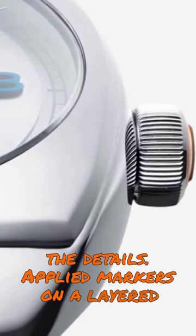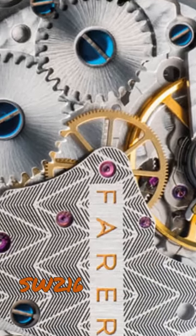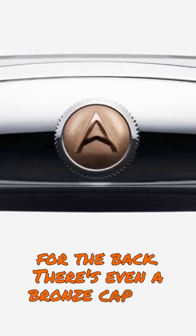Applied markers on a layered dial with multiple textures and blued features for the front, a hand-wound Sellita SW216 Alabor for the back. There's even a bronze cap for the crown.